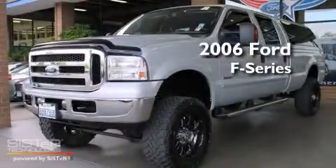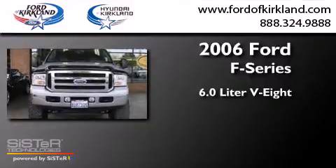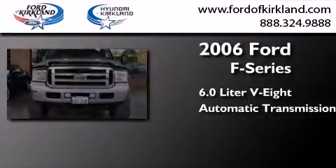This is a 2006 Ford F-Series. It has a 6.0-liter eight-cylinder engine, an automatic transmission, and four-wheel drive.